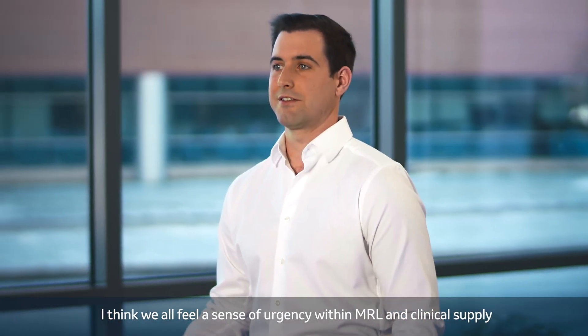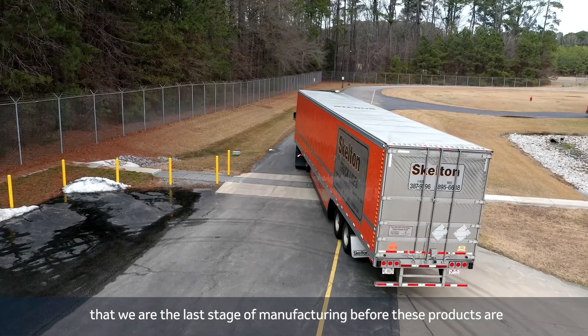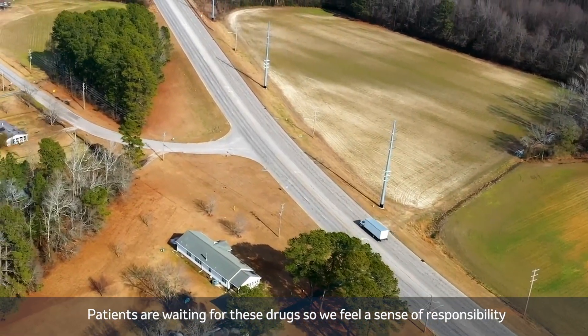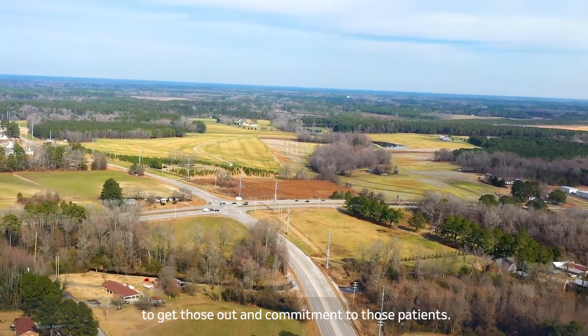I think we all feel a sense of urgency within MRL and clinical supply that we are the last stage of manufacturing before these products are going to the clinic. Patients are waiting for these drugs, so we feel a sense of responsibility and commitment to those patients.